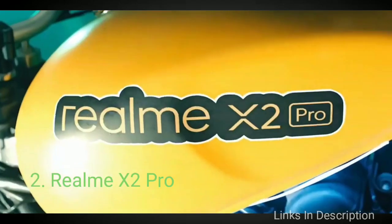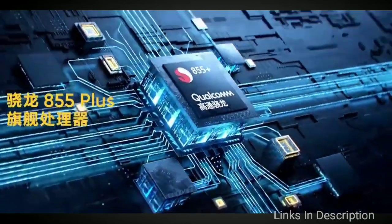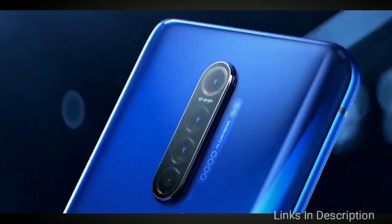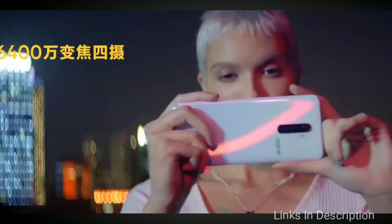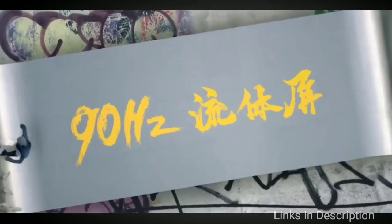Realme X2 Pro. The handset manages to pack the latest Qualcomm Snapdragon 855 Plus for less than $500 — you can even get it under $400 if you're willing to opt for only 64GB of storage. The Realme X2 Pro features a large 6.5-inch AMOLED display with Full HD+ resolution and a 90Hz refresh rate.